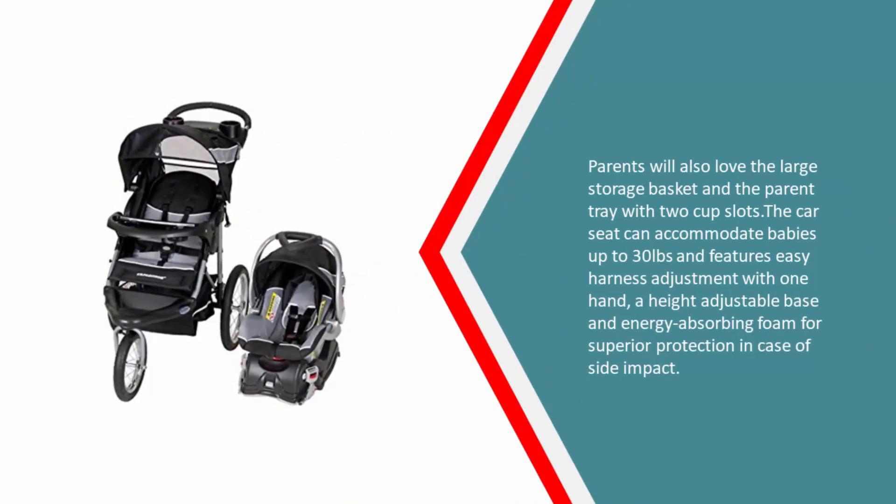The parent tray with two cup slots is a nice addition. The car seat can accommodate babies up to 30 pounds and features easy one-hand harness adjustment, a height-adjustable base, and energy-absorbing foam for superior protection in case of side impact.